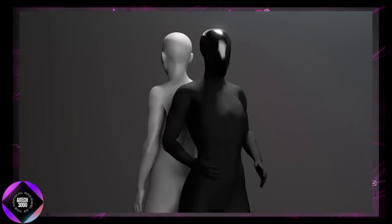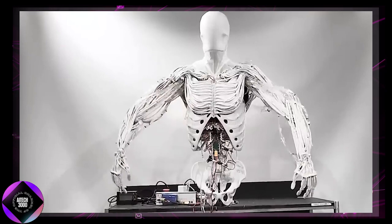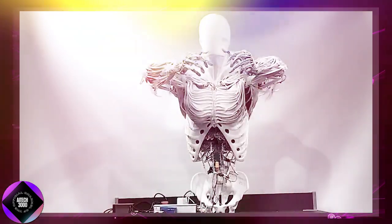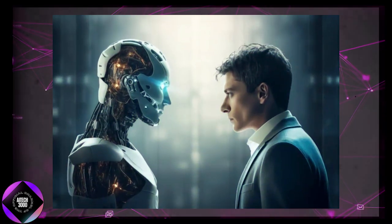Plus, we'll dive into the work of Clone Robotics, whose latest creation — a humanoid torso complete with muscles, joints, and a neck — takes realism to another level. Could this be the beginning of androids that look, move, and act just like humans? Let's get into it.